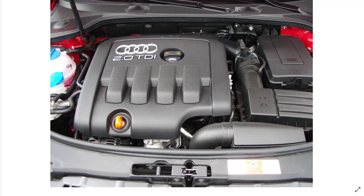Then we have TDI. We see TDI on a lot of different Audis and also Volkswagens. This is an abbreviation for Turbocharged Direct Injection, and it's a marketing term used by the Volkswagen Group. It stands for Turbocharged Diesel Injection — turbocharged diesel engines that have direct fuel injection. That's what TDI is all about.